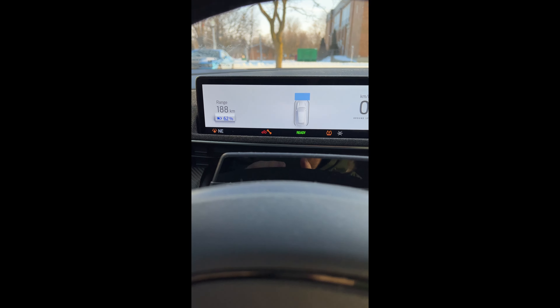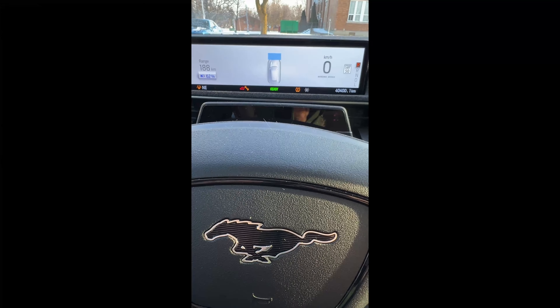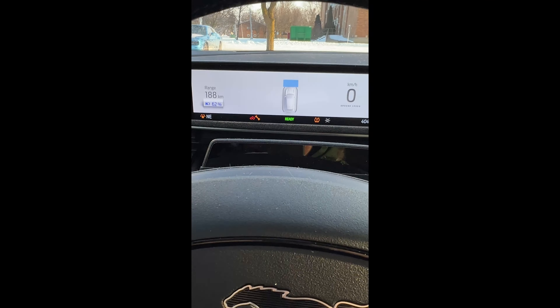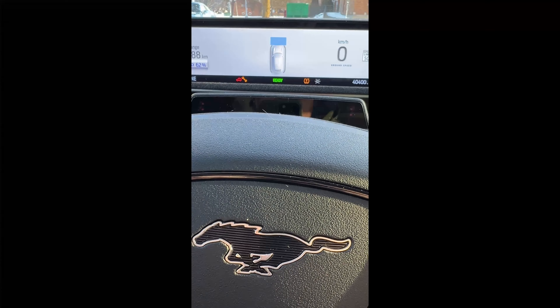Hey guys and girls. Have you just received this SVS light or service vehicle soon light that says electrical powertrain fault or powertrain malfunction reduced power? Stick around. I'll show you how to diagnose this and what the actual fix is going to be in the end.